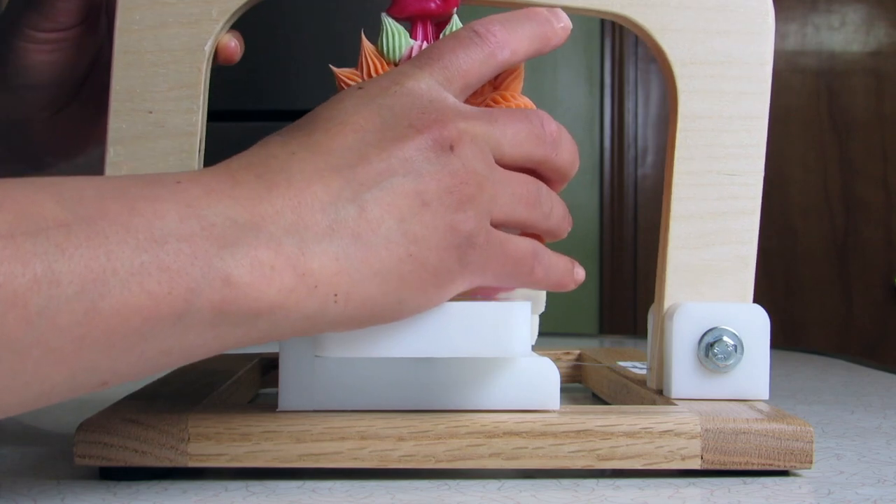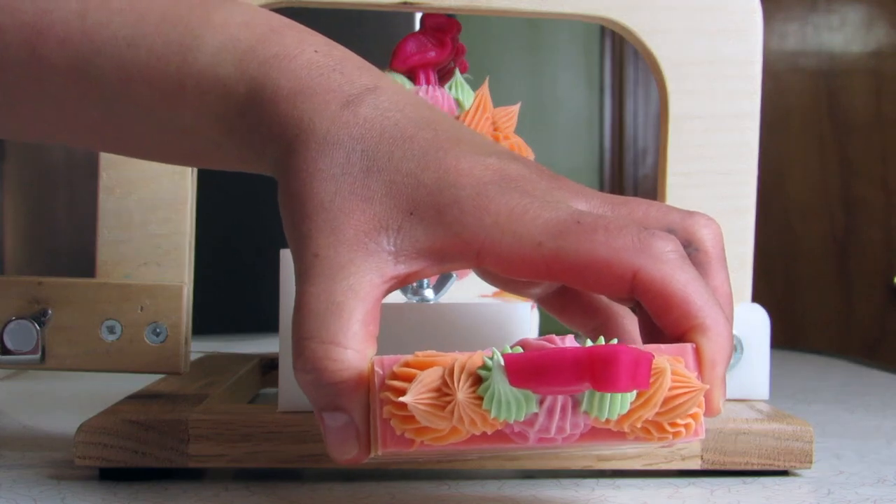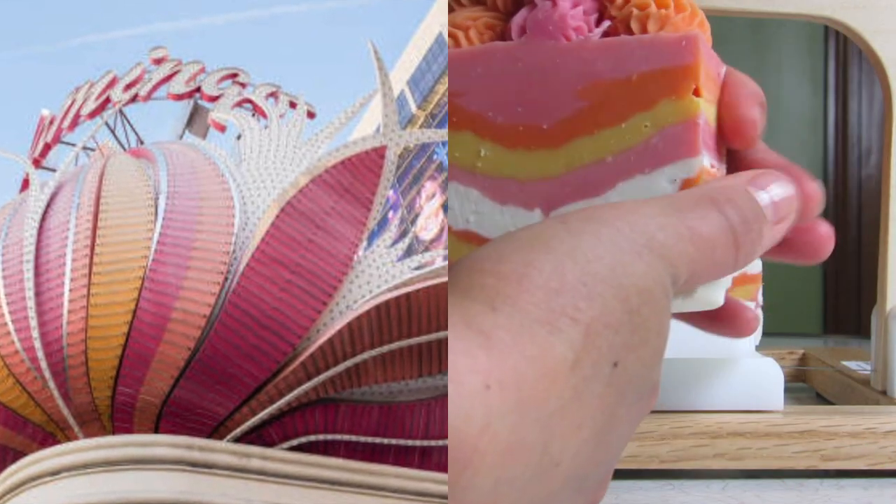Those poor flamingos — I put them through something, didn't I? I'm sorry, flamingos. I had to pull myself together after that one.